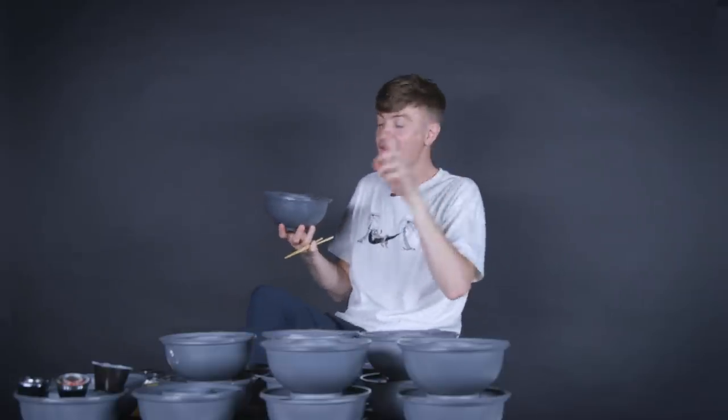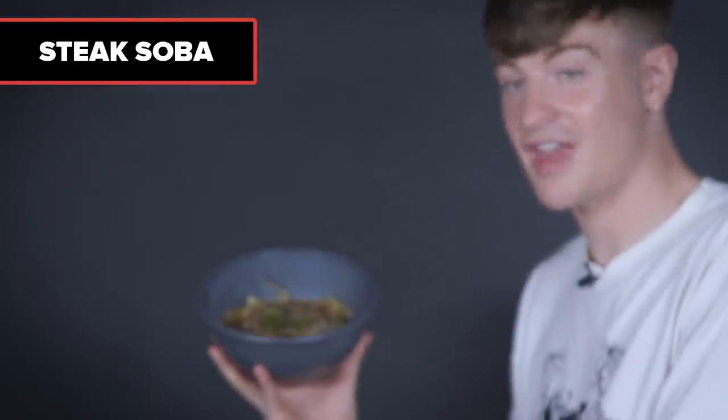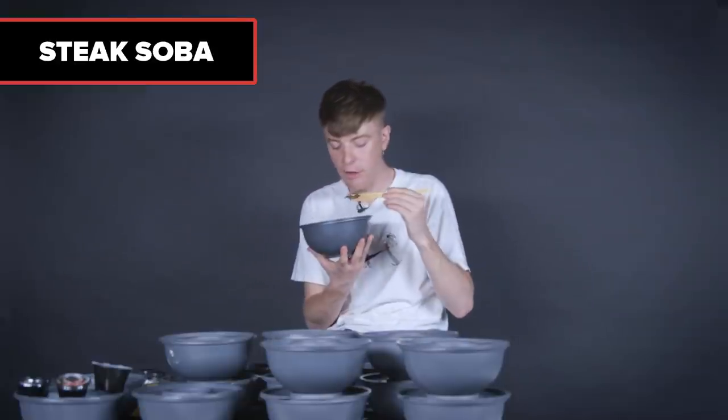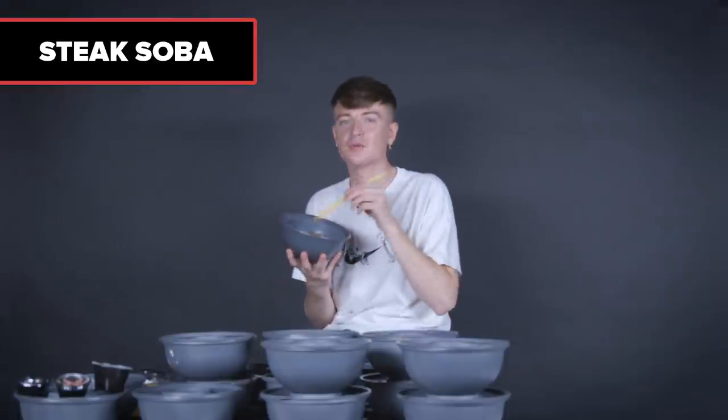This is exciting — I've never had this before: steak soba. Noodles with literal steak on it. At this point I know what the noodles taste like, so let's go for the steak. It's good. One thing I'd like is if the steak were slightly rarer — I think because it's been cooking in the bowl.